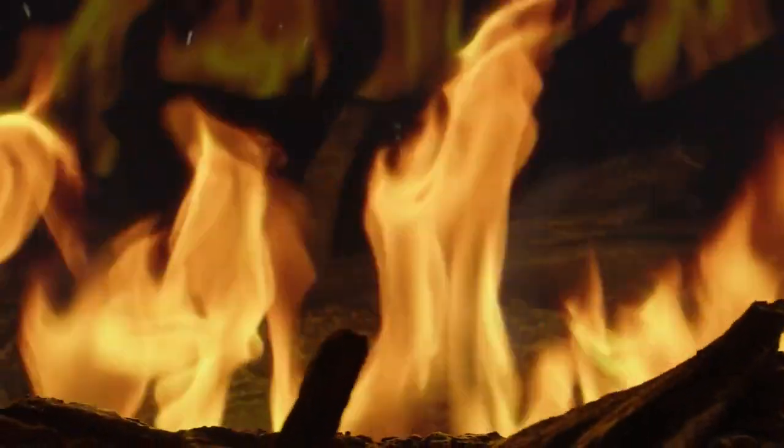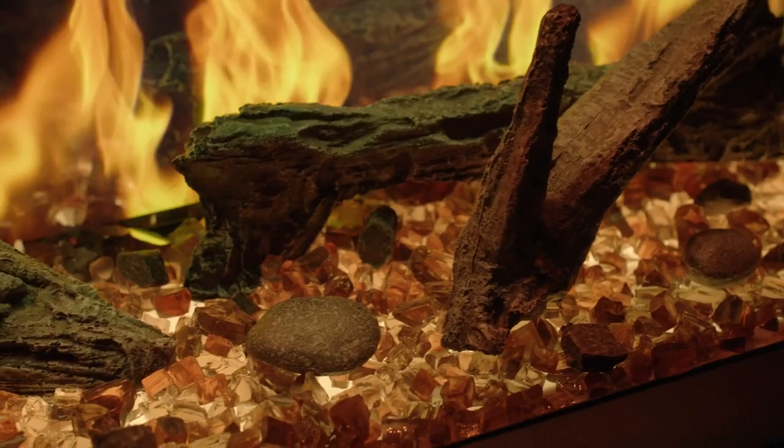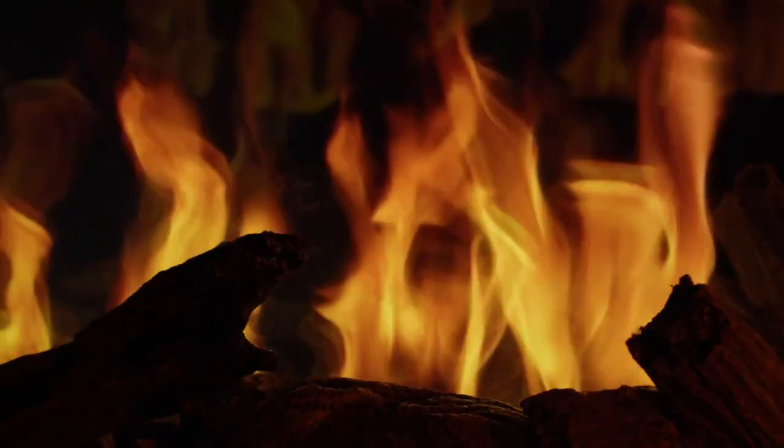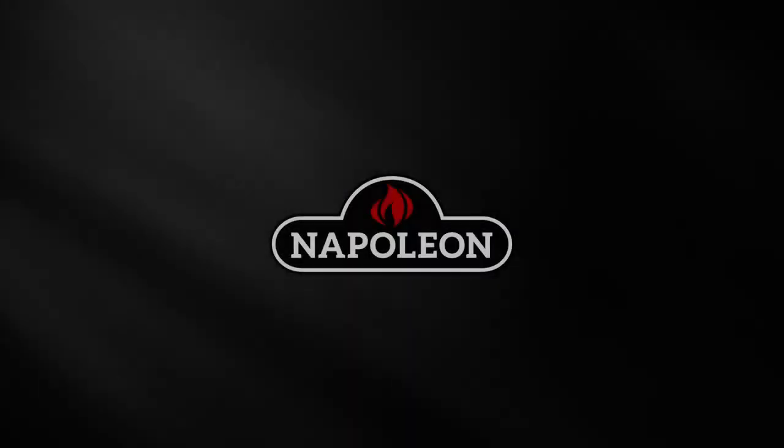The Napoleon Luminex electric fireplace is more than just a source of warmth. It's a groundbreaking masterpiece that adapts to your unique style and mood, providing a level of realism that makes every moment cozy and comforting.